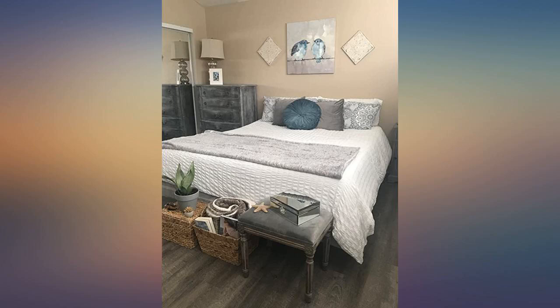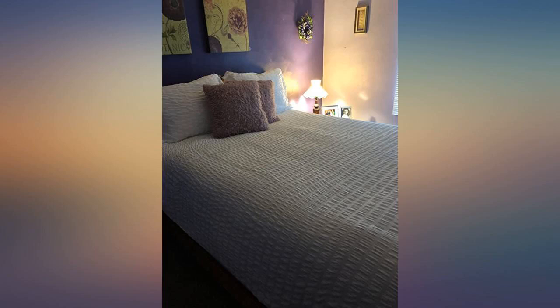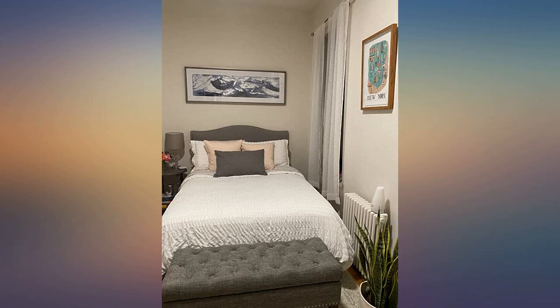I absolutely love this duvet. The top is seersucker and the bottom is the most soft, comfy microfiber. I am always trying to find the perfect duvet that I can use so that my bed looks nice, but also that it feels good enough to use it for sleeping.